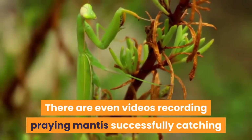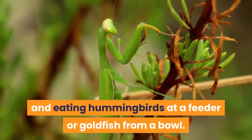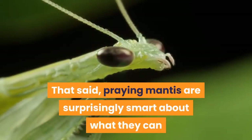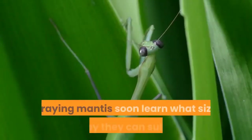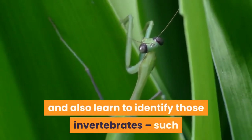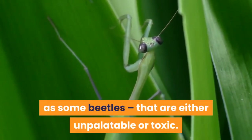There are even videos recording praying mantis successfully catching and eating hummingbirds at a feeder or goldfish from a bowl. That said, praying mantis are surprisingly smart about what they can and cannot eat. They soon learn what size of prey they can subdue, and also learn to identify those invertebrates, such as some beetles, that are either unpalatable or toxic.